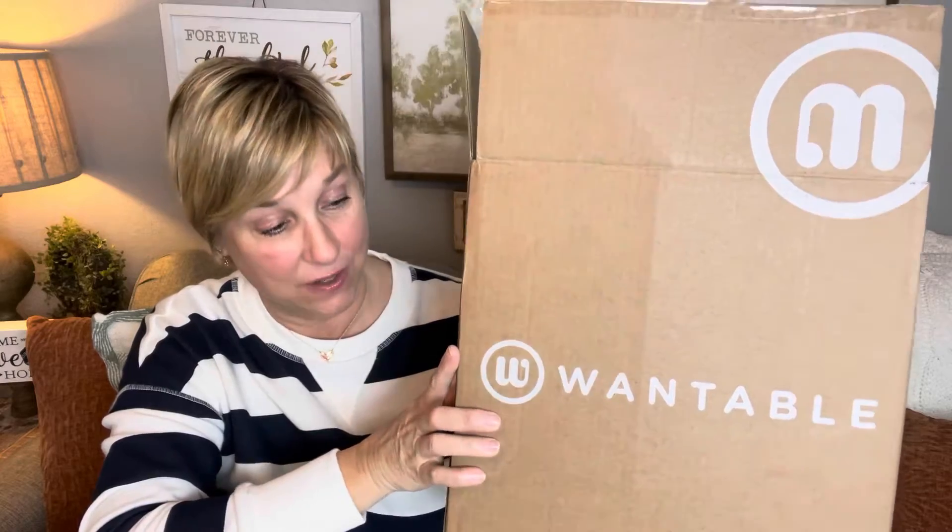Hey you guys, welcome back to my channel! I've got a Wantable style edit for you today. Look how big this box is — it's huge and it's heavy. I think there must be either coats or sweaters in here. Oh wow, yeah — I think I've got a coat in there!